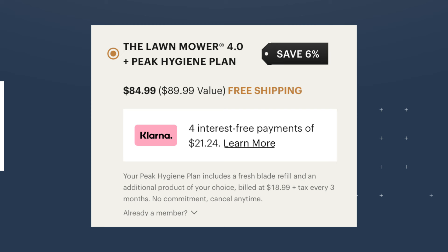They also claim the blade needs to be replaced every 3 months, but it doesn't. I've had some blades for over a year with no issues at all. They tell you 3 months so you can buy more blades, and that's why they also have this Peak Hygiene Plan that they try to push when you buy a trimmer. So if you are going to buy this trimmer, don't get that plan — you don't need to replace the blade that often.